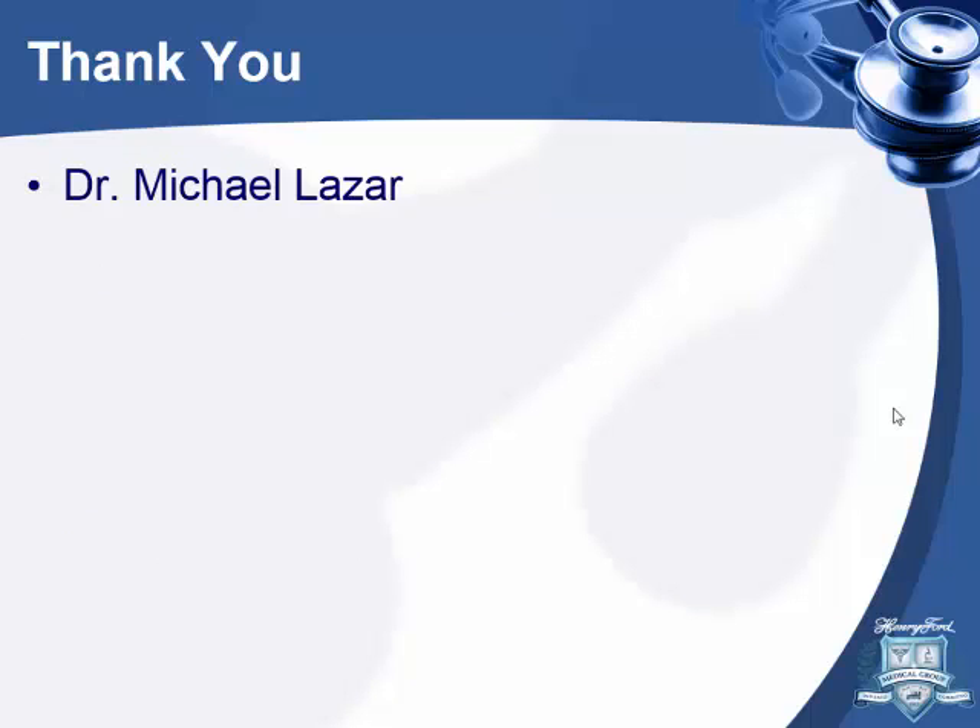I'd like to thank Dr. Lazar. One thing I didn't comment on is CTEPH — that has a talk on its own. Dr. Higab gave a talk about it last year. Don't ask me about when to do ECHOs, Dr. Shaban. Thank you.